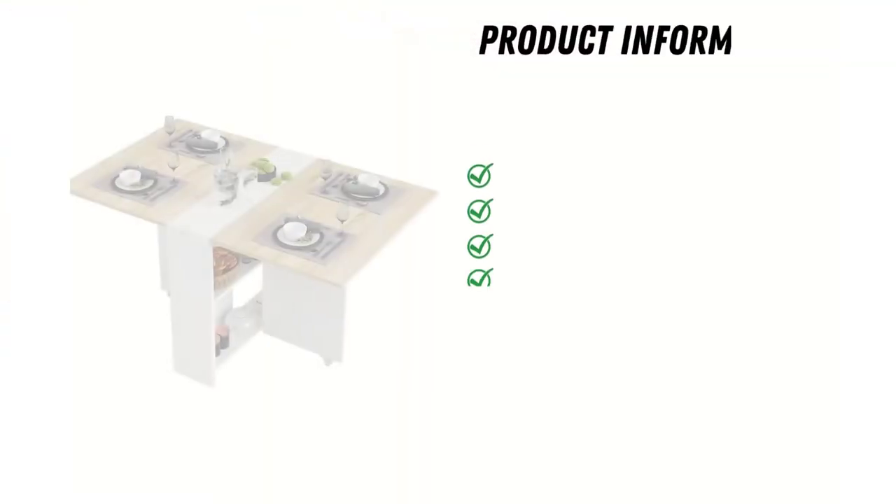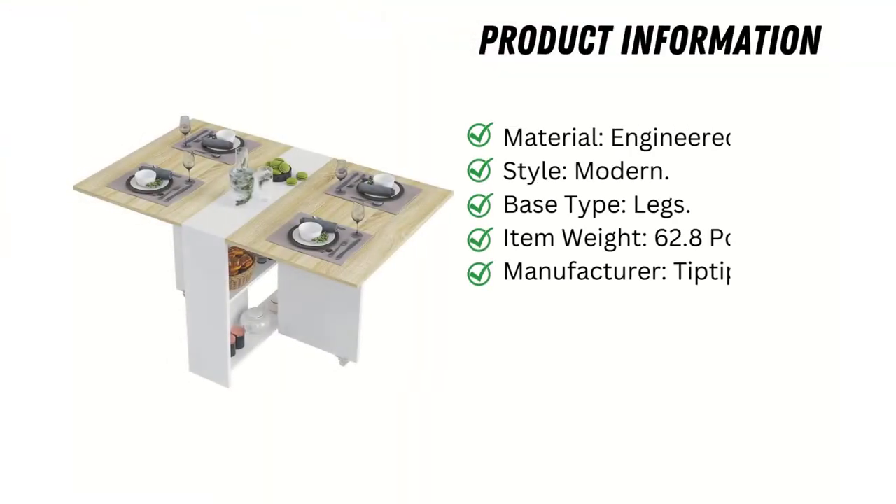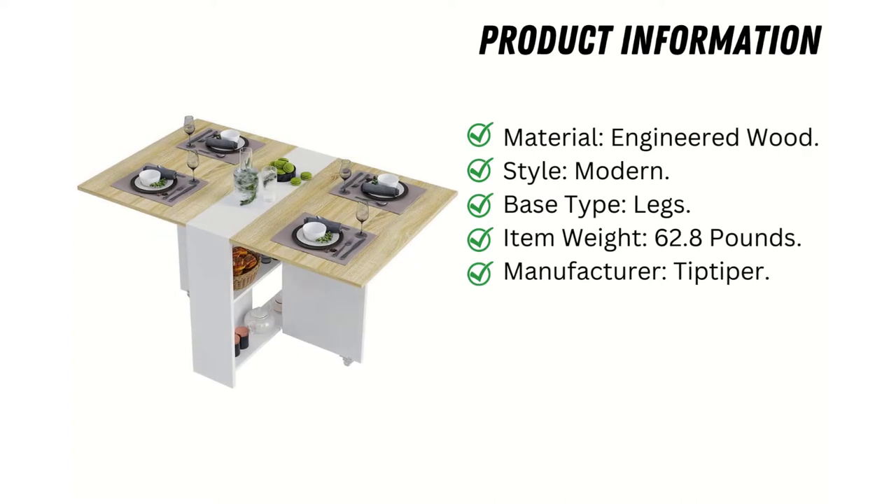Product Information: Material is engineered wood. Style is modern. Base type is legs. Item weight is 62.8 lbs. Manufacturer is Tip-Tipper.